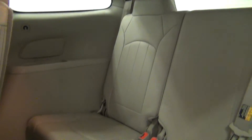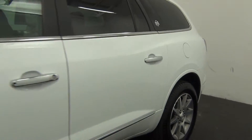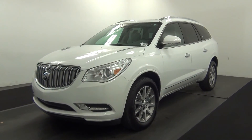Third row. And that will end the walk around the 2016 Buick Enclave. Thank you for choosing Kennessy.